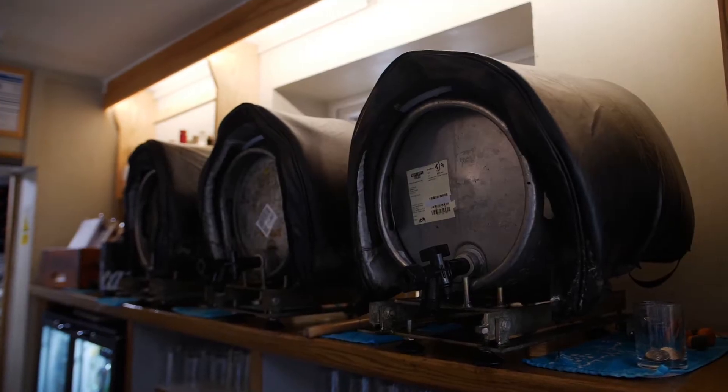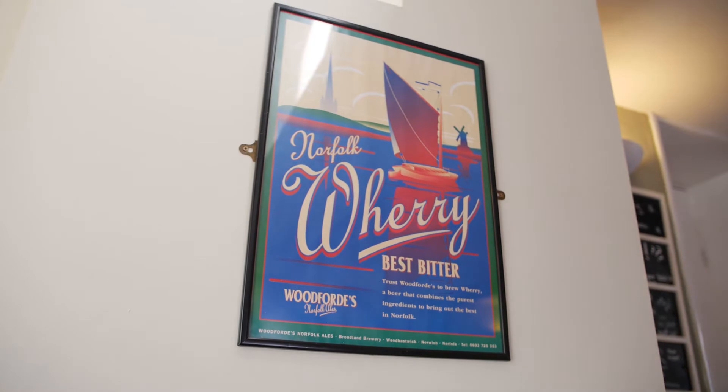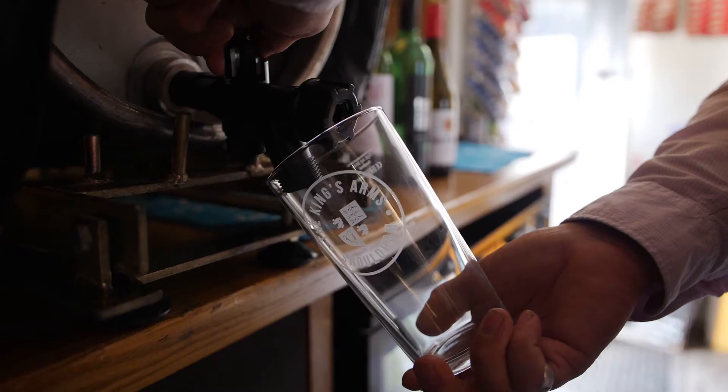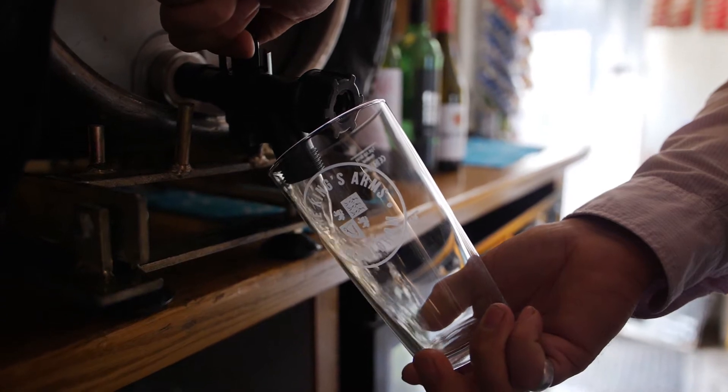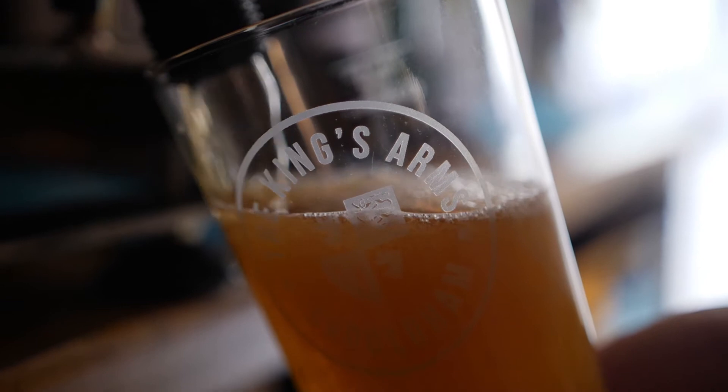We have an ever-changing roster of cask beers and craft beers for sale. When a customer comes in there's always something new and different for them to try. With such great quality beers we've got on offer here in Norfolk, there's no reason why the customer can't have a fantastic drink of locally produced beer.